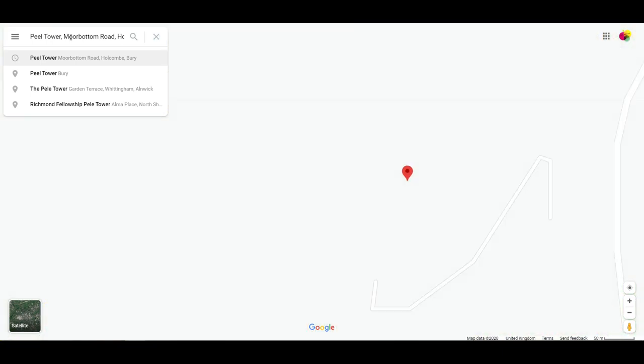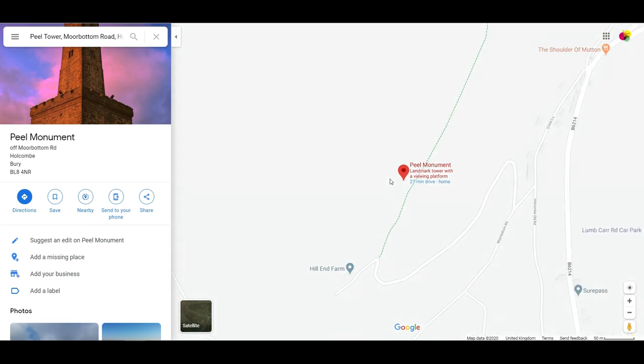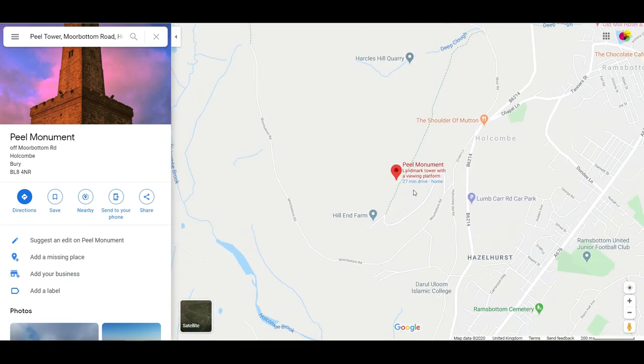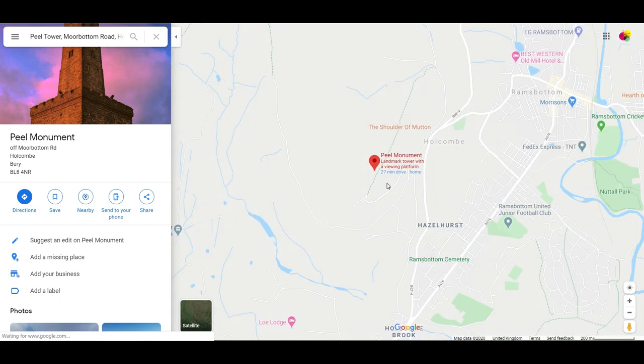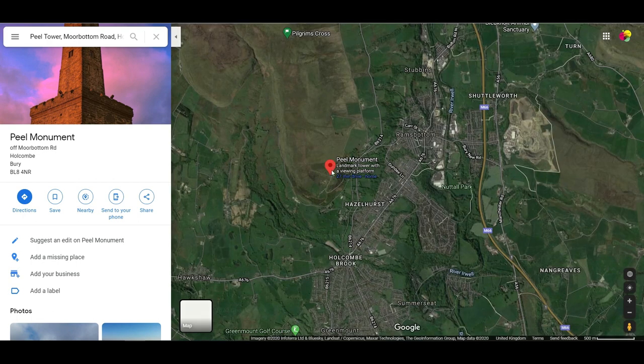The reason I got to go and have a look inside and go to the very, very top was thanks to someone called Phil Mike Zero Kilo Papa Hotel — that's his radio call sign. He's a member of RADARS, which is the Rochdale District Amateur Radio Society.